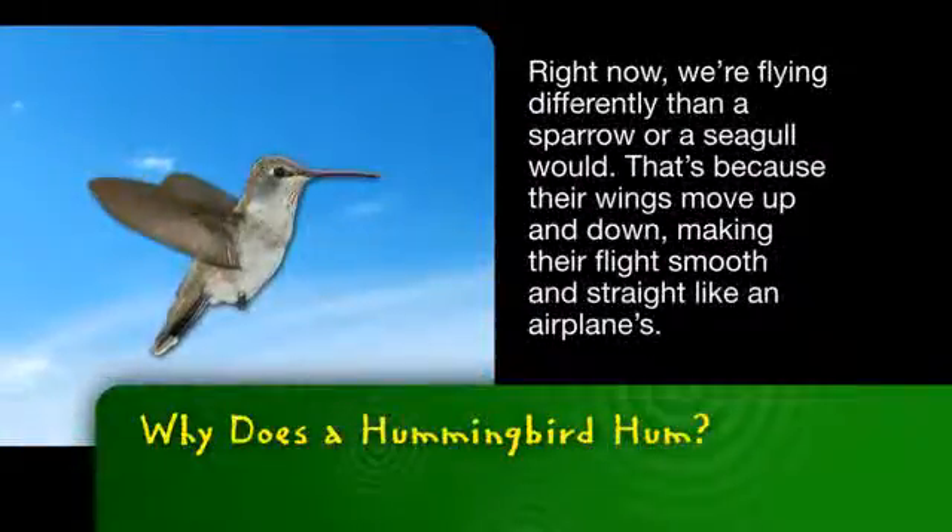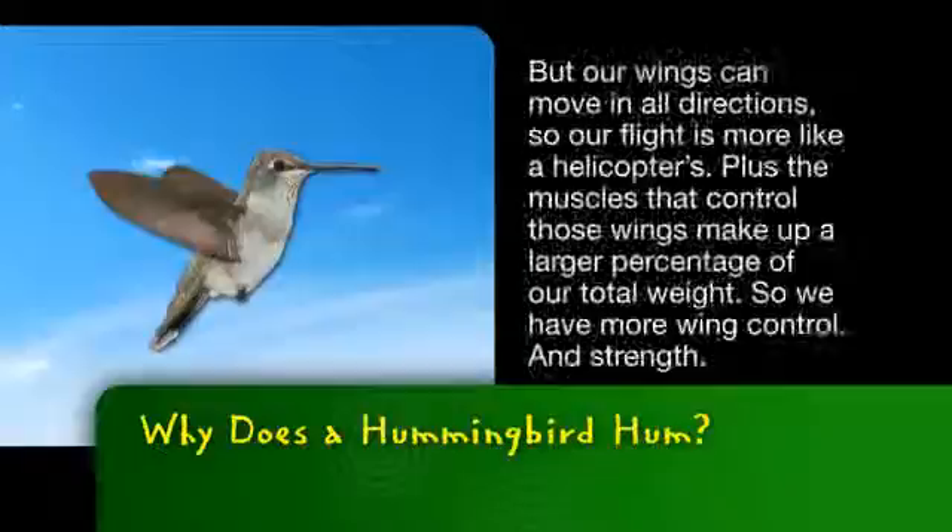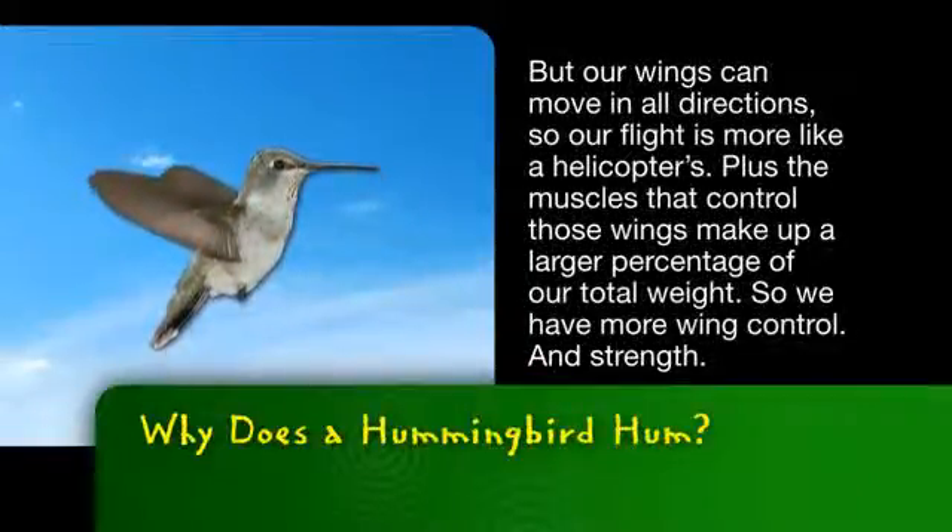Right now, we're flying differently than a sparrow or a seagull would. That's because their wings move up and down, making their flight smooth and straight like an airplane's. But our wings can move in all directions, so our flight is more like a helicopter's.